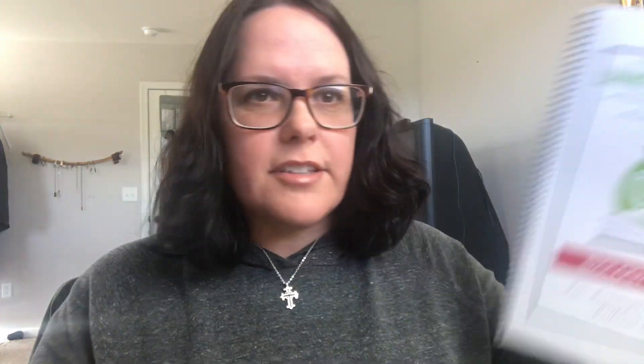She has three living science study guides each for biology, chemistry, and physics. Next year we're just going to go through all three of the chemistry living science study guides. The Sabbath Mood Homeschool lady also gives you lots of schedule options, which is great for Charlotte Mason families who like flexibility. This has been his favorite science. We could see incorporating Khan Academy for chemistry too since they have it, but we'll probably just go with the living science study guide from Sabbath Mood Homeschool.